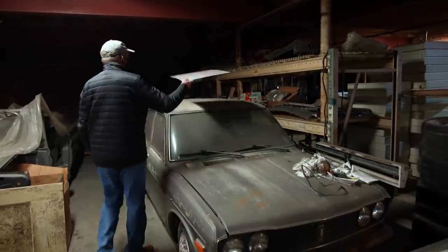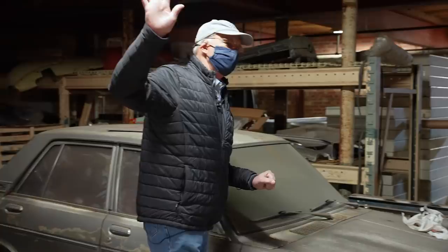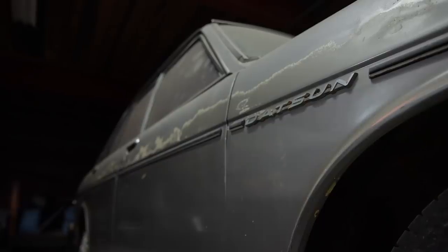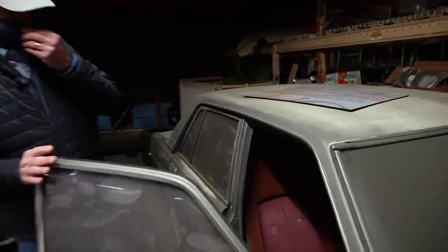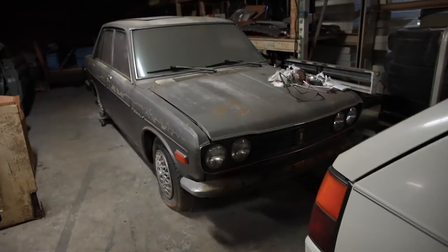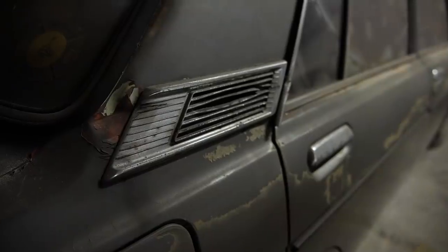I promise you, this is the last Datsun 510 you'll see on Barn Find Hunter for a while. The one upstairs I showed you was $500. This one was $80 — a guy had it in his carport, way off the road. I stopped by and he said, 'You could see that car from the road?' I said yeah, and he said he wasn't doing anything with it, so make an offer. I said $80, and he said okay. So this is a rare one — it's a 1968 — with a long horizontal speedometer like something an Oldsmobile might have had in the 50s, and accessories that other cars don't have. I'm probably just going to sell it, but for $80, how do you beat that?